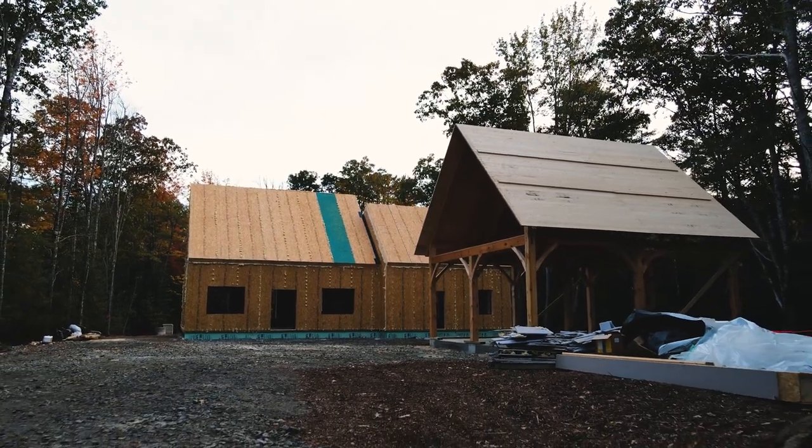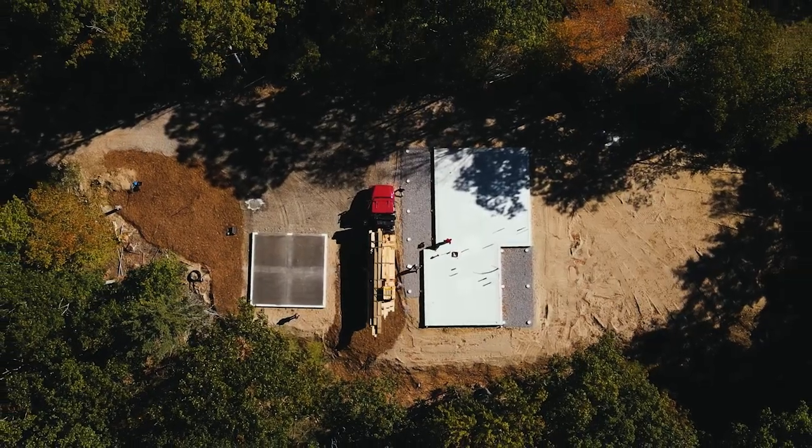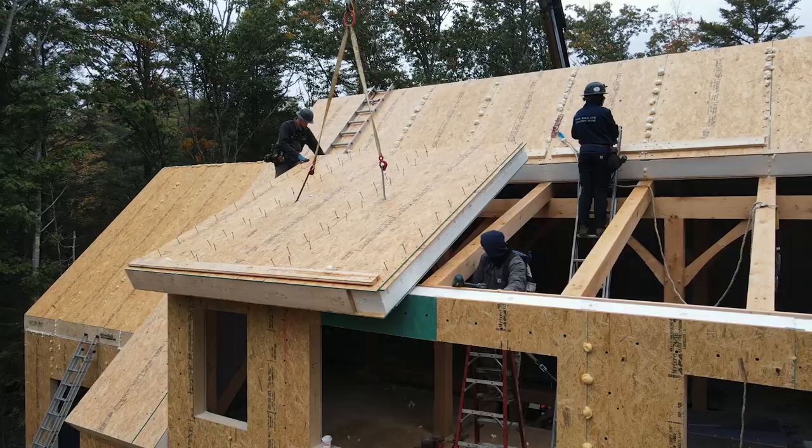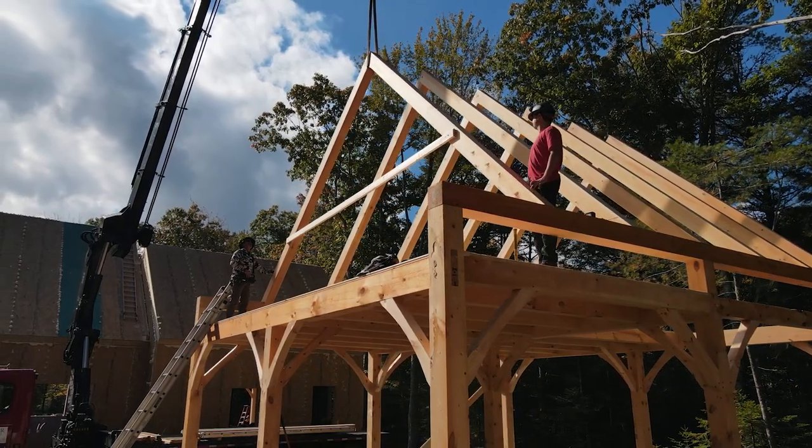Hey guys, Gaius Hannon here from the Shelter Institute. I'm standing on the job site of a project that we've just completed. This has been a very fun project for a couple of different reasons. One is that we built a residence and a studio attached to it, as well as a timber frame garage.